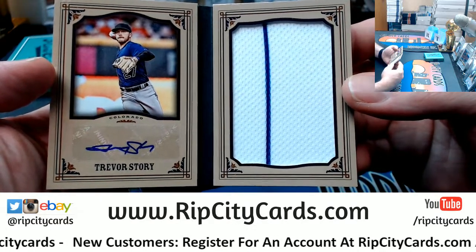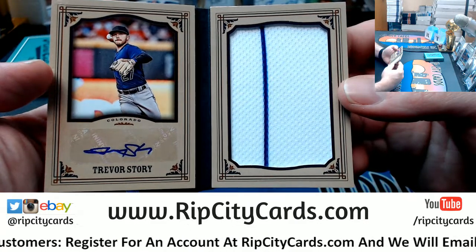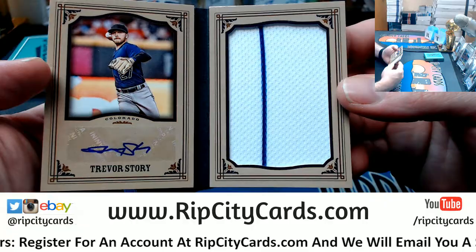A couple of years ago this would have been massive. Nice jumbo — at least it's two color, not a straight napkin.